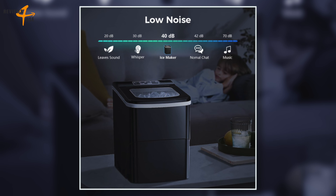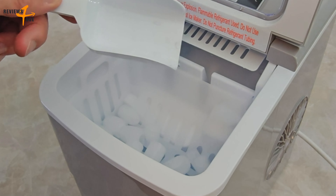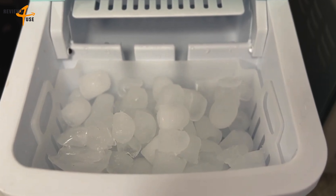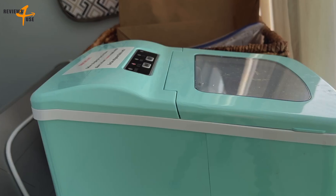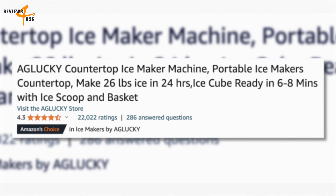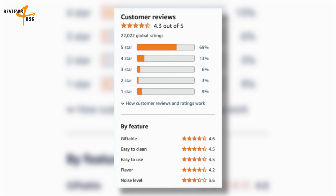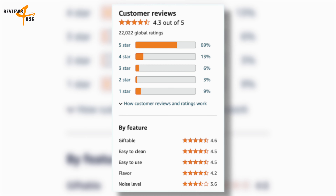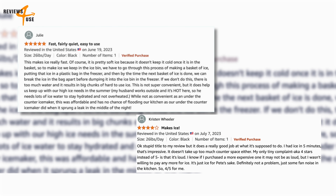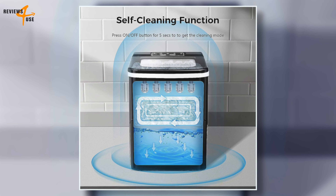The ice cubes are not only quick to cool down your drinks, but they are also healthy to use. The Aglucki Ice Maker produces pure ice cubes, ensuring your eating safety. Based on customer reviews on Amazon, the Aglucki Countertop Ice Maker has received mostly positive feedback with an overall rating of 4.3 out of 5 stars. The best qualities of this machine are its speed and efficiency in making ice cubes, as well as its ease of use and compact size.